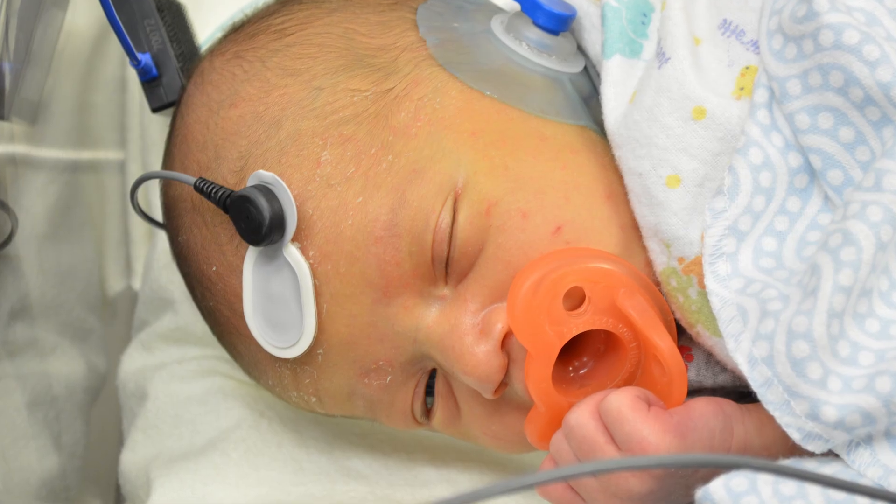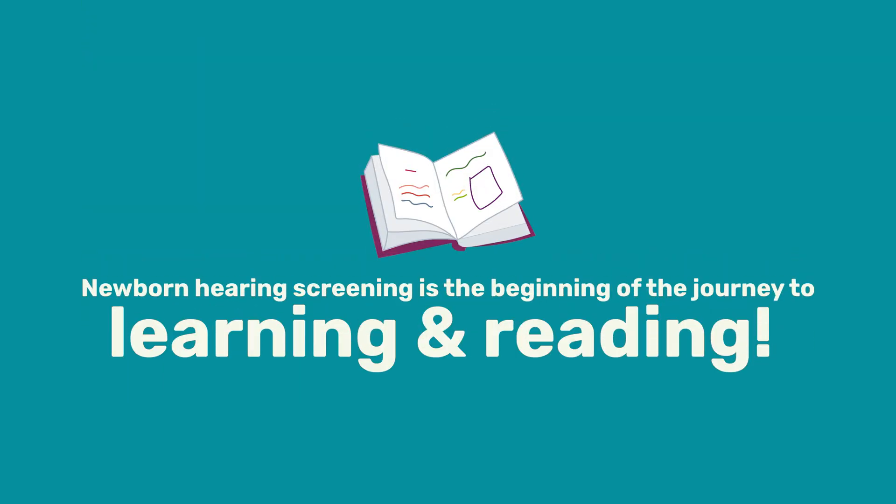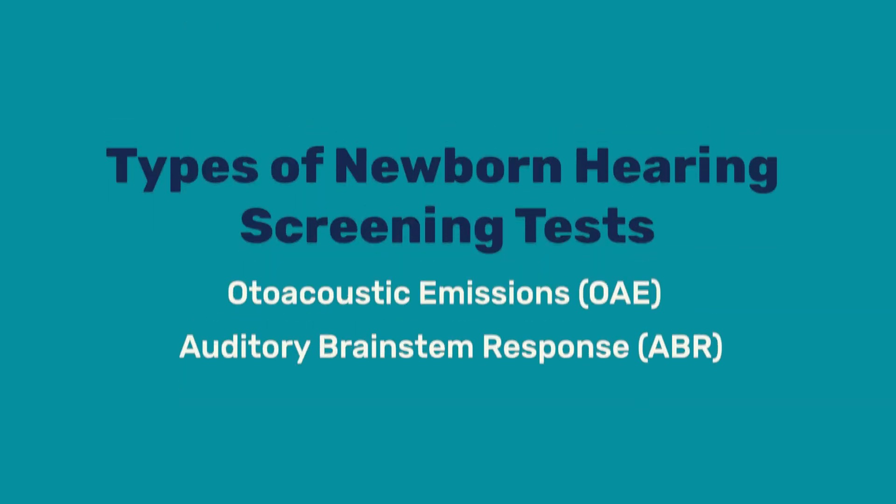Newborn hearing screening has changed everything for children with hearing loss, because when we can find out at birth if that baby is born with a hearing loss, we can immediately start intervening by getting sound to that brain so the brain doesn't get behind in its neural development. Newborn hearing screening is the beginning of a child's positive journey to learning and reading and opportunity. There are two types of tests that are used: one is called otoacoustic emissions and the other is called auditory brainstem response. We want to make sure that all of the auditory information in the environment is getting through the baby's doorway to the brain, so the brain has access to all the information necessary to develop neurological architecture.